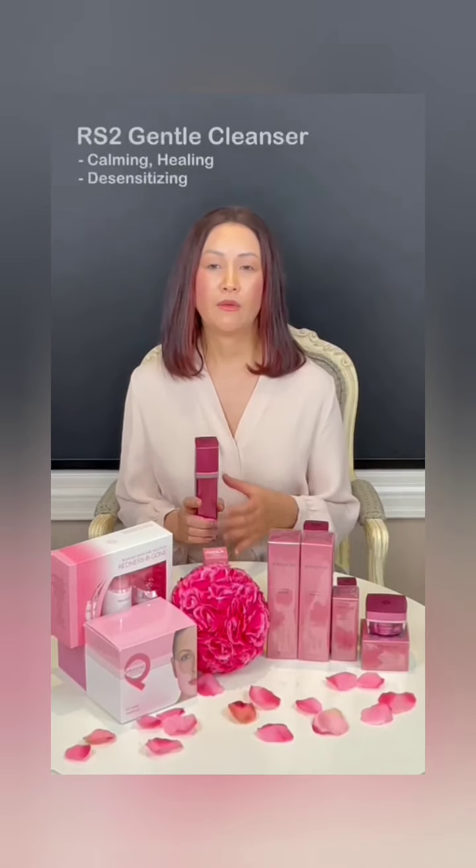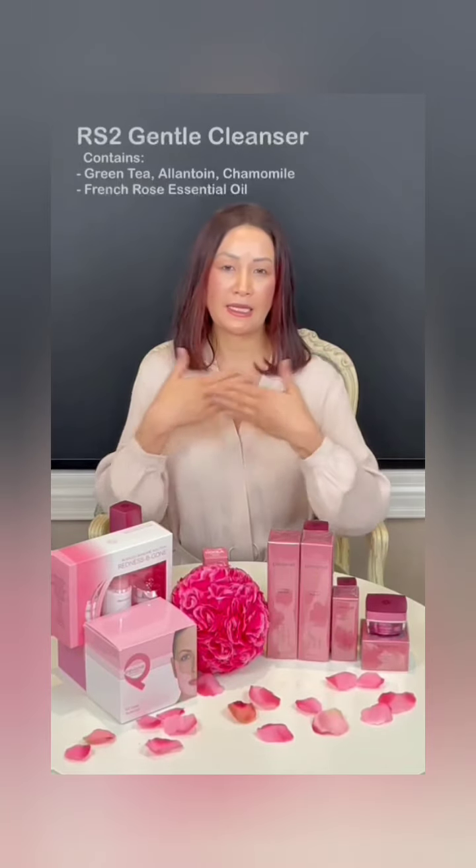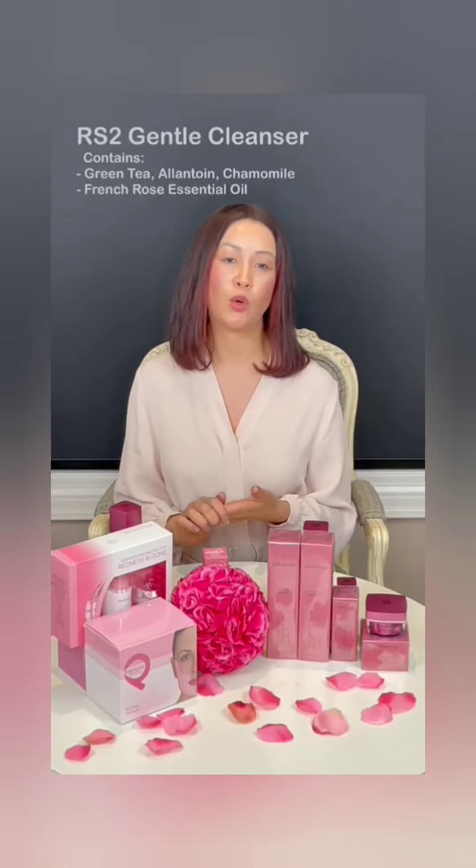The rosacea gentle cleanser is going to remove 70% of the oil, dirt, grime, and makeup from your skin. When you use this product, you want to use two to three pumps. I personally like to add a little bit of water just to give it a little slip and slide, and then I massage it over my face, neck, and décolleté and remove it with cold water.